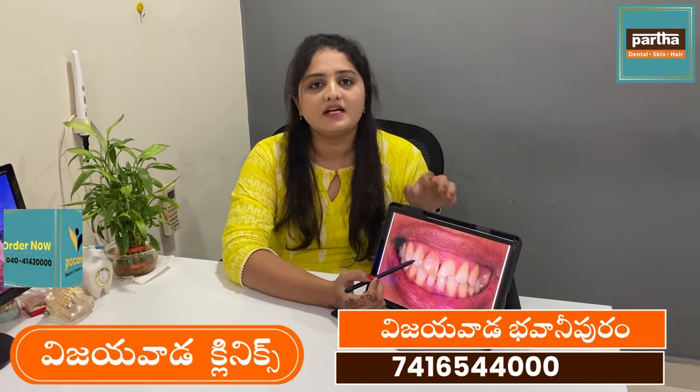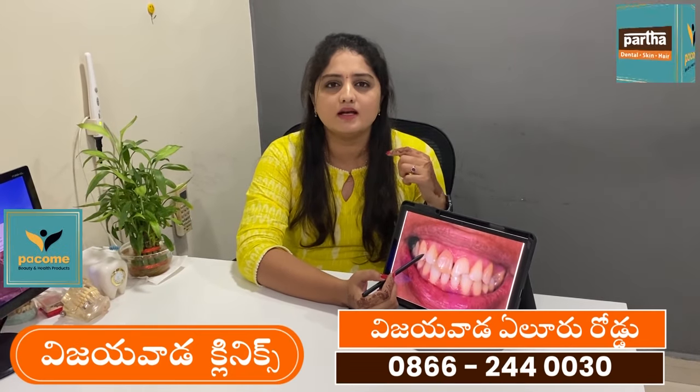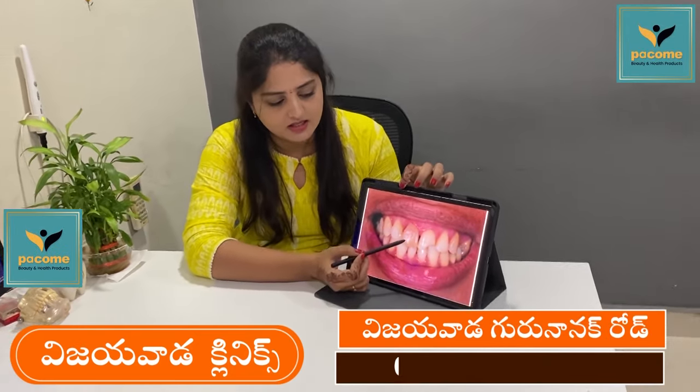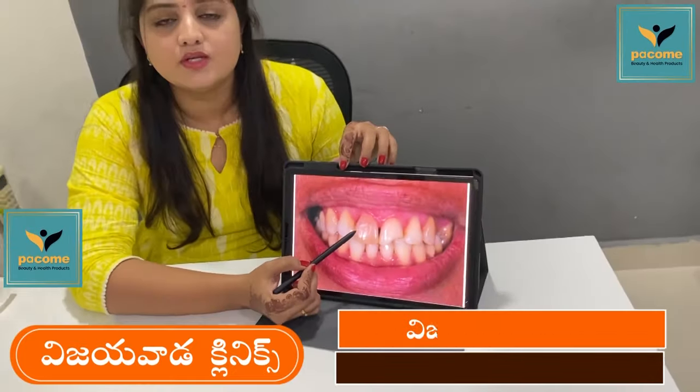We can break up, we can break down, we cannot give away pain. If you have a problem with this, we can have a dead tooth. There are opportunities for discoloration. If we take an x-ray to approach this problem, we can address it.